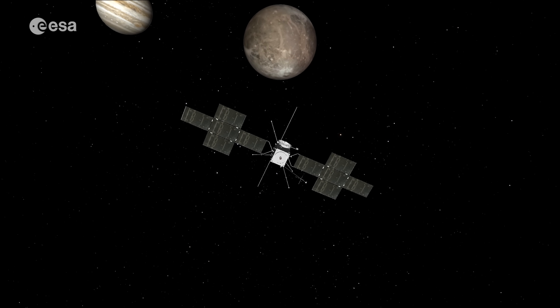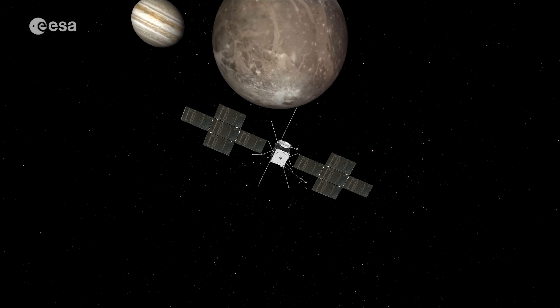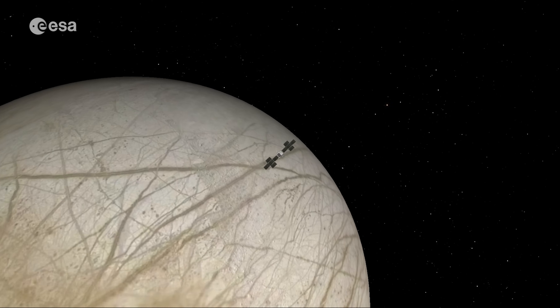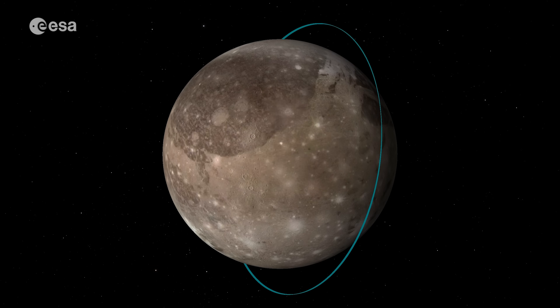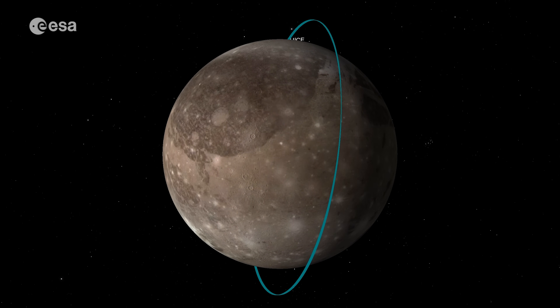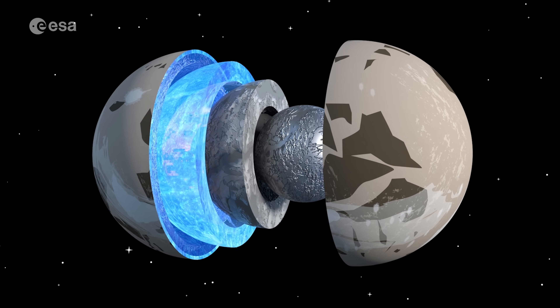JUICE will fly to Jupiter to study the massive gas giant and three of its planet-sized moons: Europa, Ganymede, and Callisto. The spacecraft will perform several flybys of Europa and Callisto before going into orbit around Ganymede for a more in-depth analysis. It will be the first time a spacecraft will orbit an outer solar system moon, and it will teach us much about the frozen worlds of Jupiter's moons.